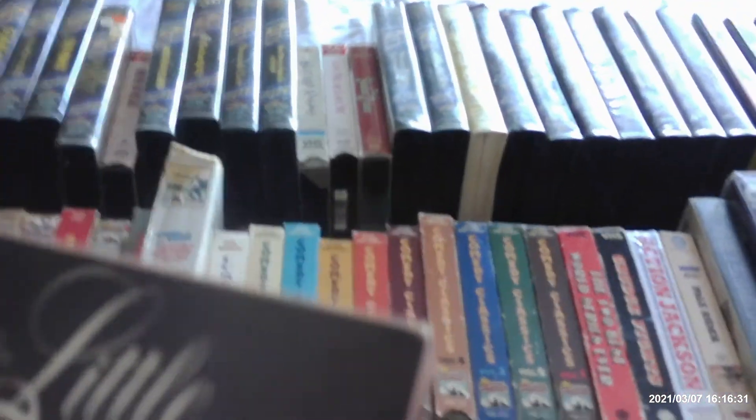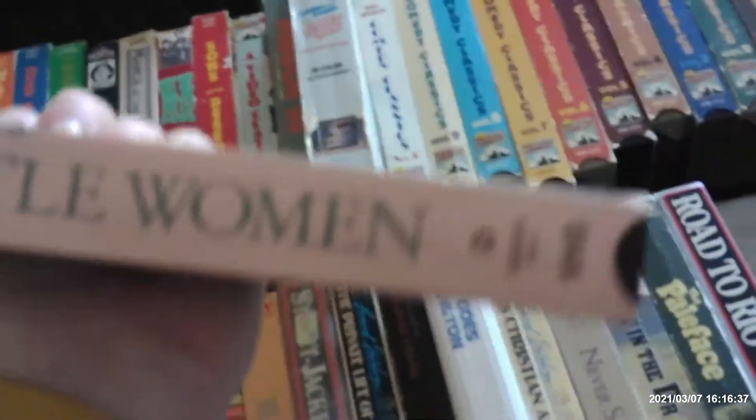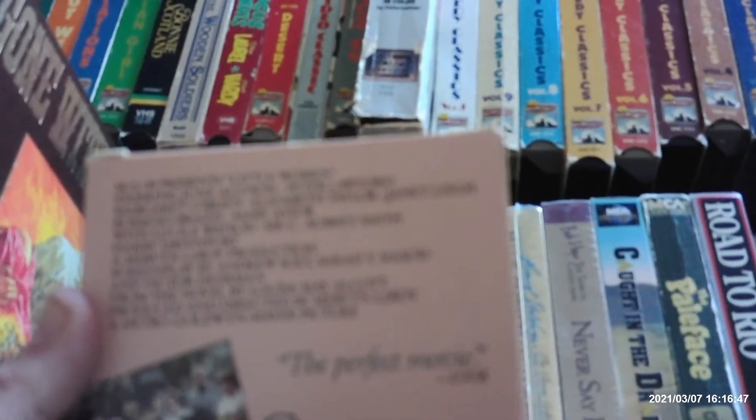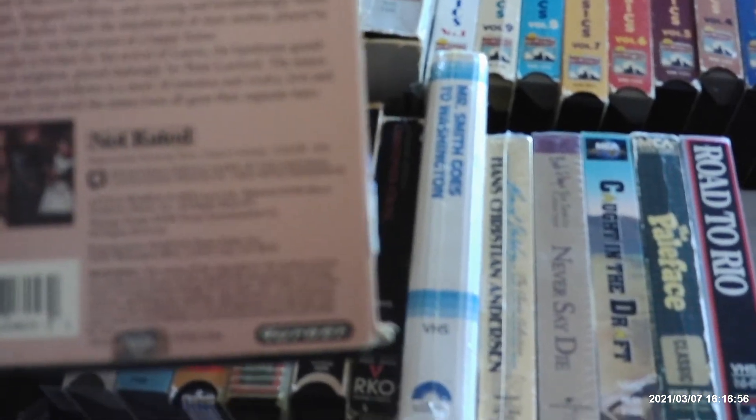Finally, before we close this first part, we have the 1949's Little Women. The original Little Women was from 1933 with Katharine Hepburn — I don't have that on VHS. This one stars June Allyson, Peter Lawford, Margaret O'Brien, Elizabeth Taylor, Janet Leigh, and Mary Astor. 'The perfect movie,' by Look Magazine. This was released on VHS in 1988. The sticker label has no print date on it.